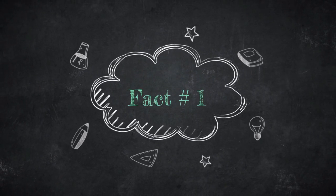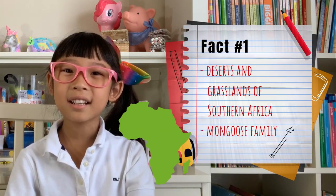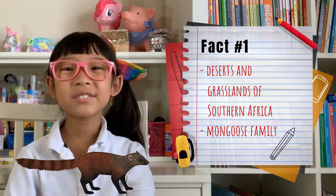Fact number one. Meerkats live in the deserts and grasslands in Southern Africa. They are members of the mongoose family.